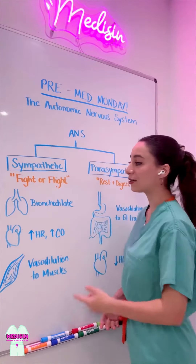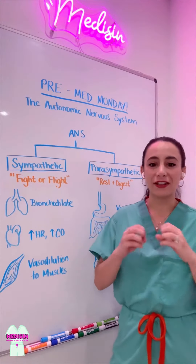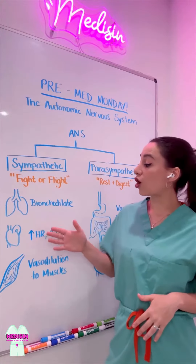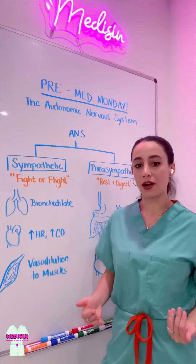Just think — what does your body need when you need to fight or flee a situation? First, you need to bronchodilate. You need to open up your lungs so you can get more oxygen into your blood. Then, your heart needs to pump that blood faster and harder to get that oxygen throughout your body.